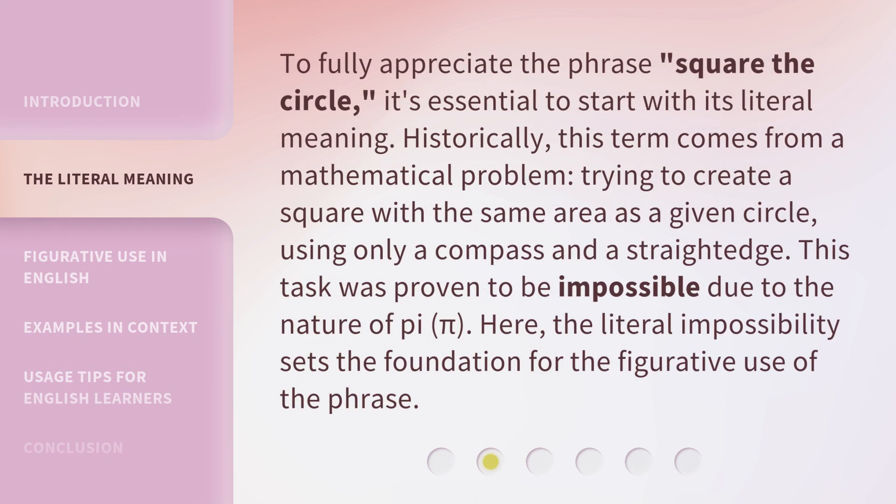To fully appreciate the phrase 'Square the Circle,' it's essential to start with its literal meaning. Historically, this term comes from a mathematical problem: trying to create a square with the same area as a given circle, using only a compass and a straight edge. This task was proven to be impossible due to the nature of pi. The literal impossibility sets the foundation for the figurative use of the phrase.